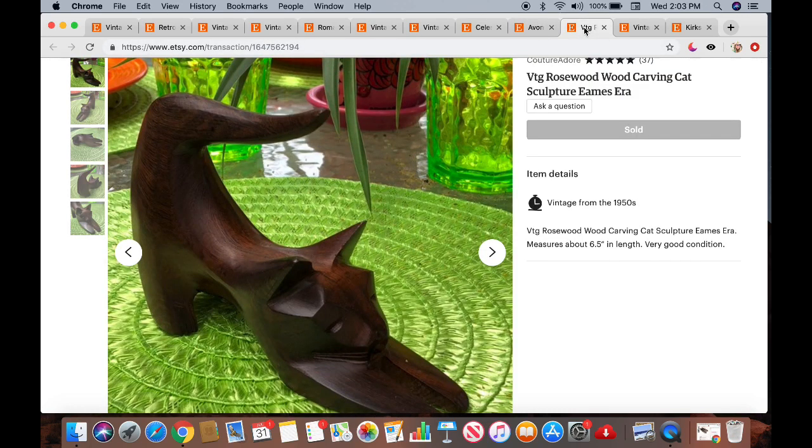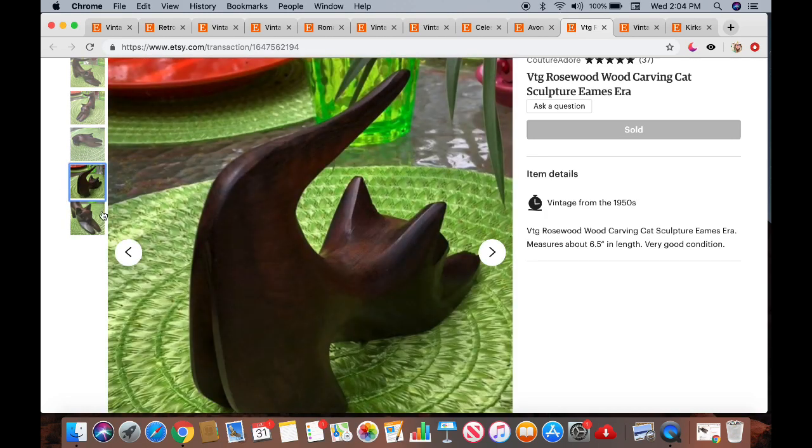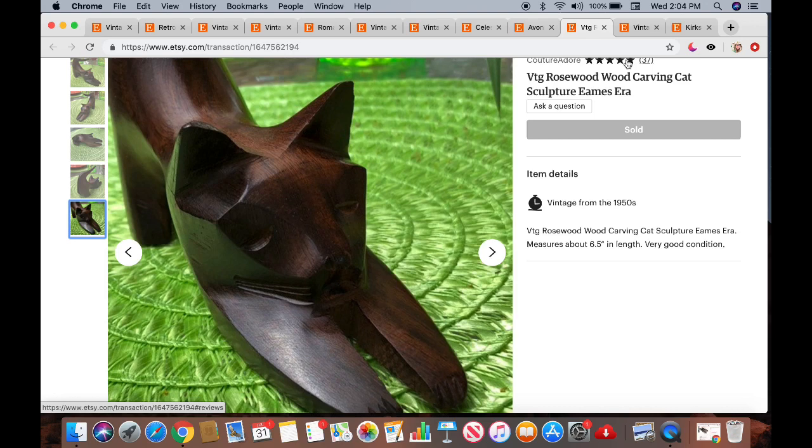The next item is a vintage rosewood carving cat sculpture, Eames Aero style. I love this cat — got it at a garage sale this summer for about $5. I had it up for $34.99 originally, but with 40% off, a customer purchased it for $20.99 plus $7.95 shipping. I was taking pictures on my back patio table — sometimes I get bored with black and white and like to change it up.